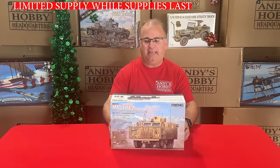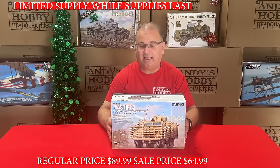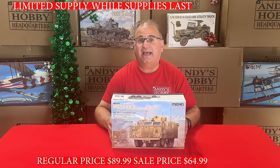Now we've got something from Ming — the 35th-scale Mastiff. It's a massive kit in 35th scale. Our everyday low price on this is $89.99, and right now we've got this for $64.99.